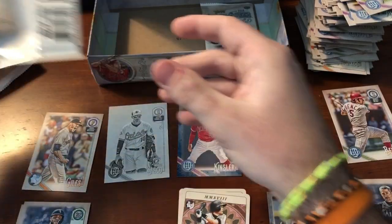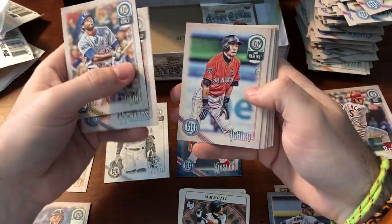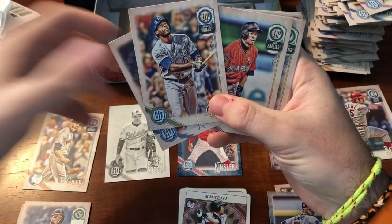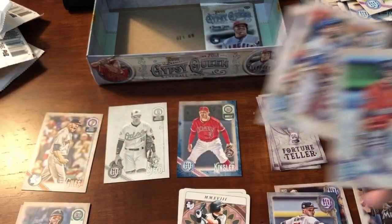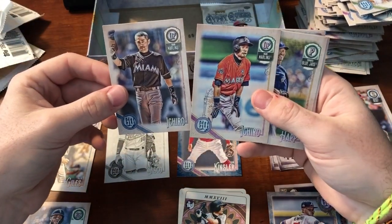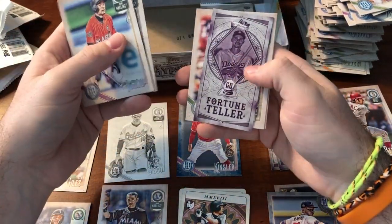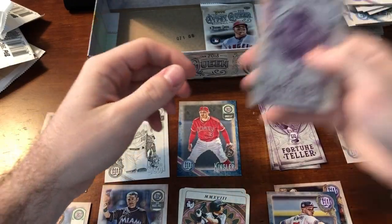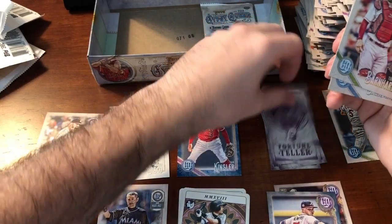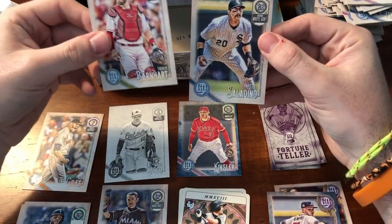Lorenzo Cain, Garrett Richards, Ichiro Bass. Capless and Bass. J.A. Happ, Andrelton Simmons, Fortune Teller — Seeger. Bass — those come in variations and auto versions as well. Varnhart and Saldino.